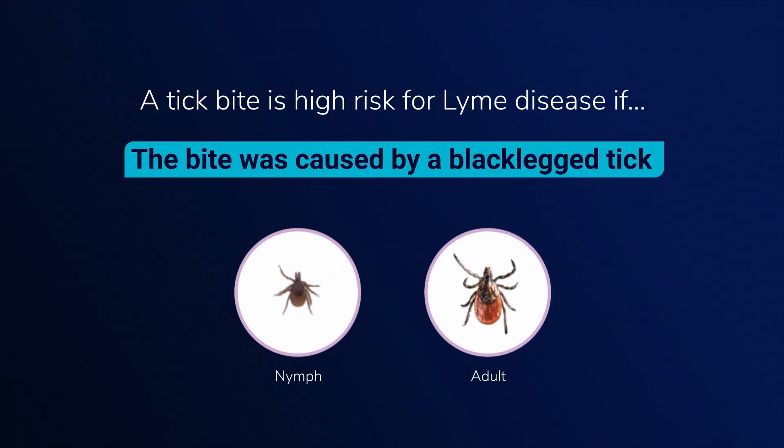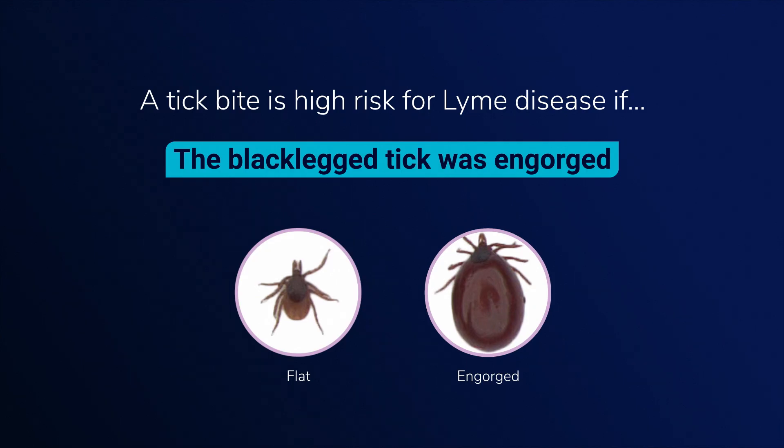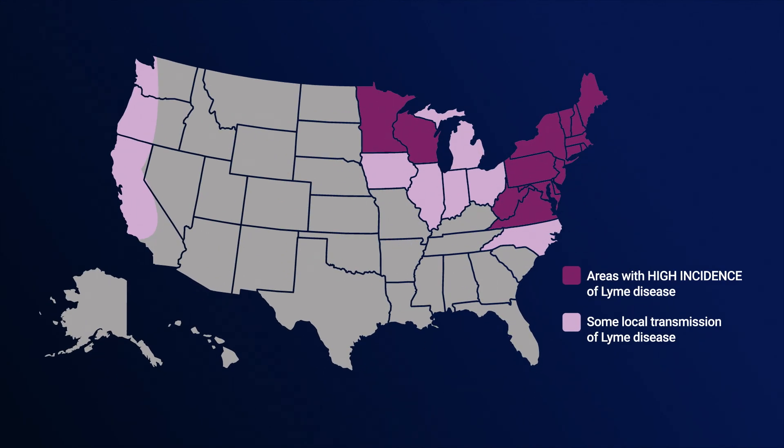A tick bite is high risk for Lyme disease if the bite was caused by a black-legged tick, if the tick is engorged — meaning it's full of blood, indicating it's been attached for at least a day or two — and if the bite happened in an area where Lyme disease is common. Within those geographic areas, anyone who spends time outdoors can get tick bites that lead to Lyme disease.